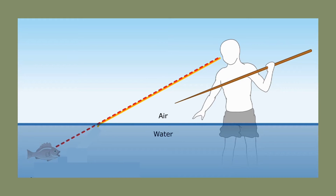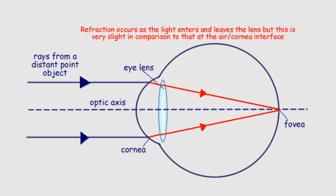Spear fishing illustrates refraction well. In the movie Castaway, Tom Hanks struggles to spear a fish because he's not accounting for refraction as light moves from air (refractive index of 1) to water (refractive index of 1.3). Since water has a higher refractive index, light moves slower through it. When looking at a fish, its location appears higher than it actually is — the actual fish will be lower. Knowing this, you can successfully spear a fish by aiming lower than where you see it.